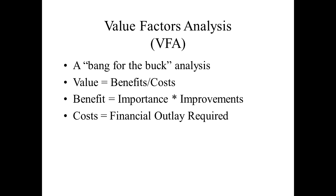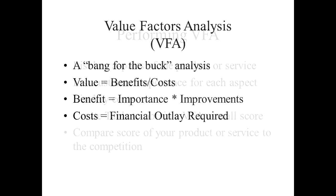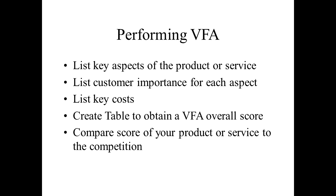Here is a technique called Value Factors Analysis, or VFA — it's basically a bang-for-the-buck analysis. The VFA is an attempt to quantify by providing a score about how good an idea is. Of course there is still some subjectivity involved, but let's take a look with two simplified examples.